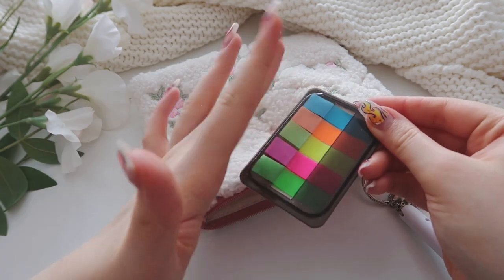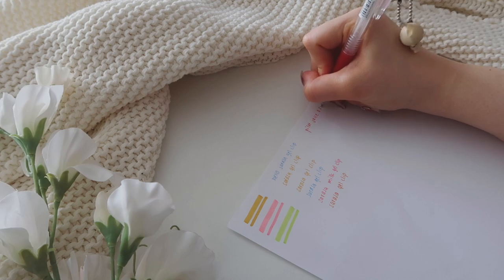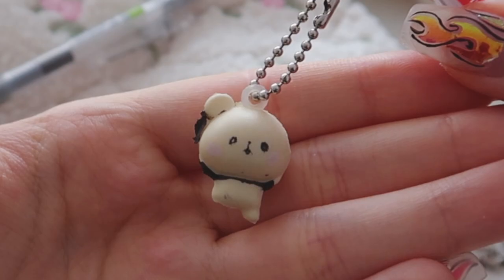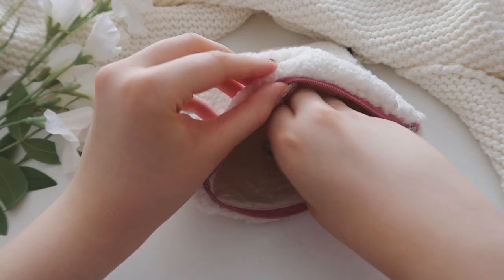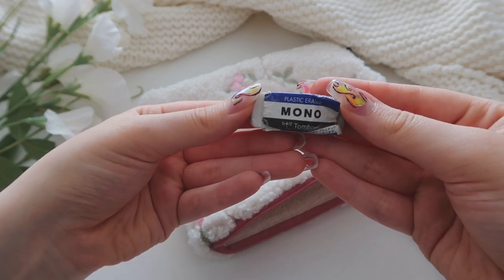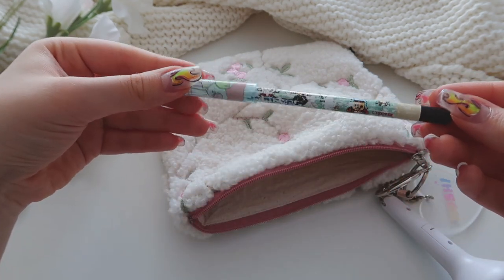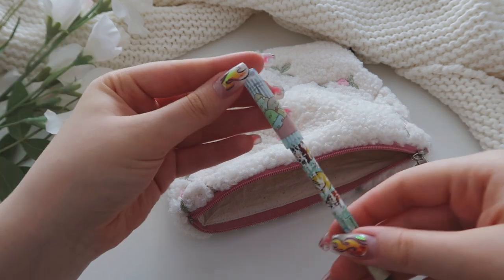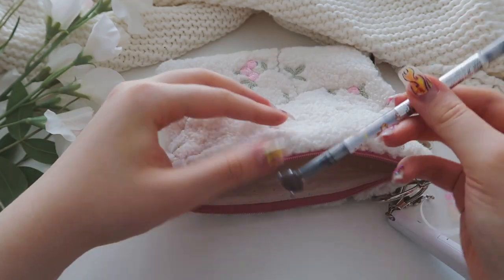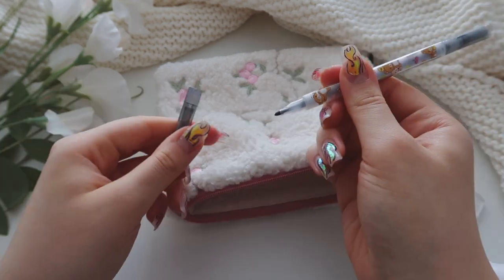I also have some Pilot Juice gel pens, and I put a panda charm on my red one — it kind of looks a little creepy now, but I still like it. I also have a Mono eraser which I've been using for about three years and there's still so much left of it. Then I have a pencil — it's a One Piece pencil — and I put a cap on it so it wouldn't mess up the inside of my pencil case.